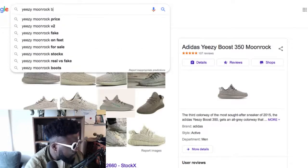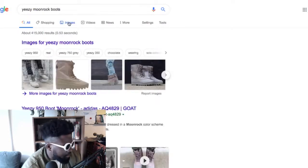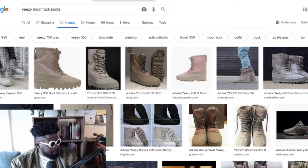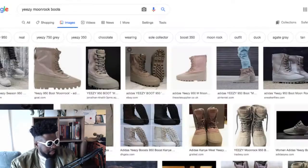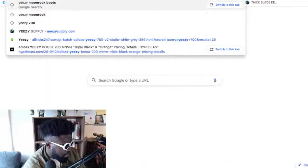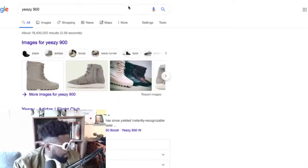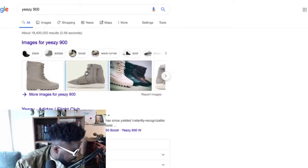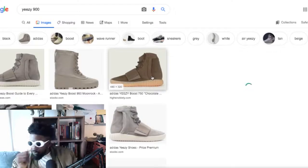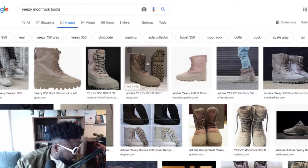So these boots — I don't know if they're called the 950s — these would be my favorite Yeezys. These, the 700s, Moon Rock, and maybe the original ones with the strap on the front. Is that the 900? Actually I think it's the 950 — wait, 750. My bad. So my favorites: the Yeezy Boost 700s, the Moon Rock boots the 950s, and the 750s.